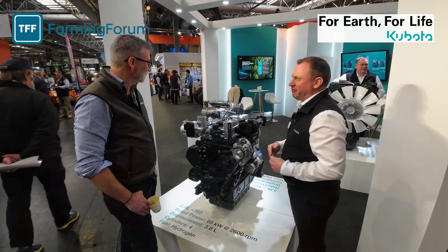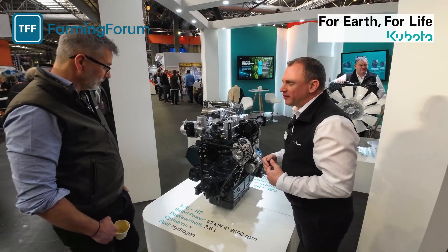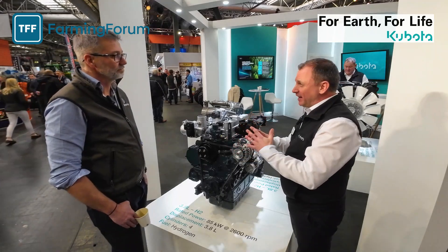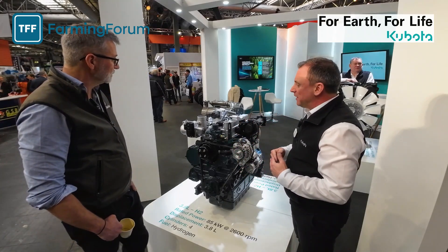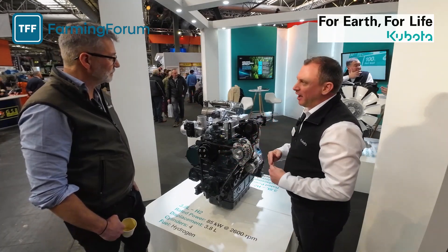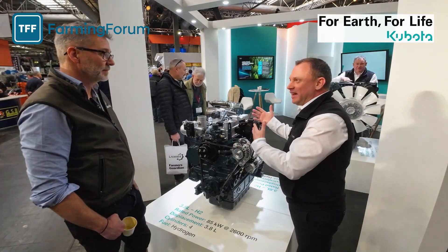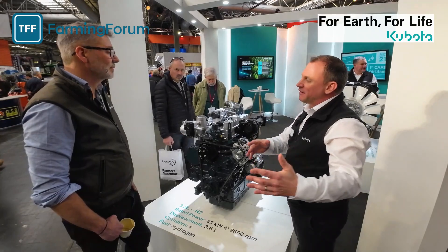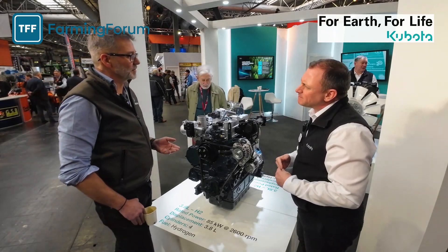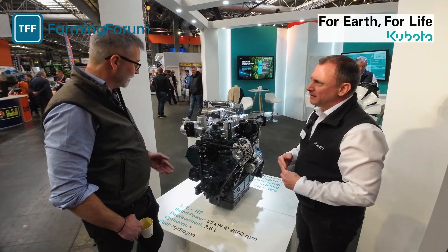They will already have a degree of familiarization — it's an evolution from that. We're quoting 85 kilowatts at 2,600 RPM, and that's a really useful power node for a lot of applications in agriculture and many other industries. It's just the beginning — we're exploring the possibilities and developing further — but importantly it needs to be visible, because we really want feedback from customers: can they see their investment in the future of hydrogen-powered machinery? This is all part of the decarbonization of agriculture, and we're going to see a lot of change over the next ten years.